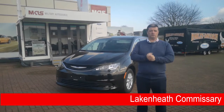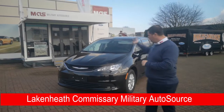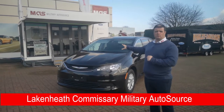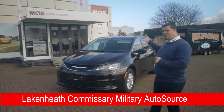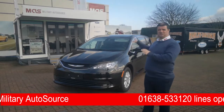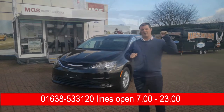Hi everybody, it's Chris and Ethan from Military Autosource here at the Lake Neath Commissary, and today we'd like to introduce a new product to you. This is the all-new 2020 Chrysler Voyager. I know it looks like a Pacifica, it sounds like a Pacifica, and when we get looking around this you'll see there's lots of characteristics from the Pacifica, but the price is fantastic.